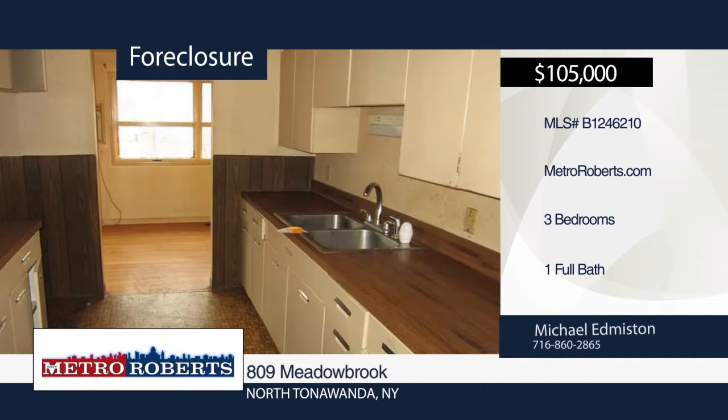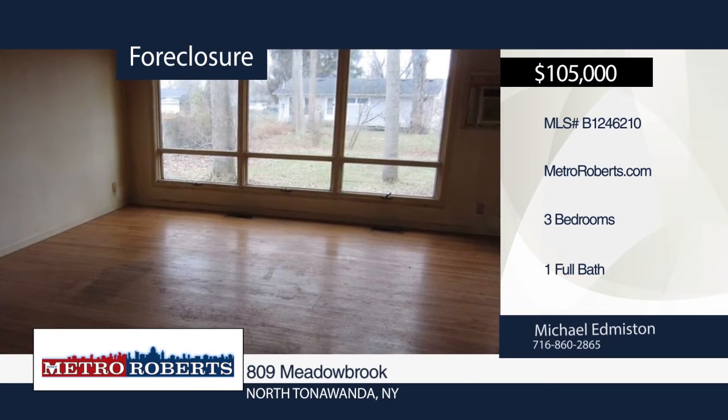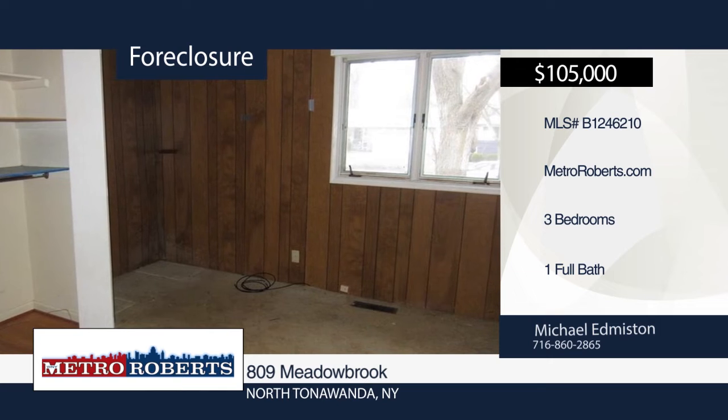This three-bedroom, one-bath ranch is looking for a new owner. Put in the sweat equity to put your finishing touches on this home. Make your appointment today with Michael Edmiston because this property won't last long.